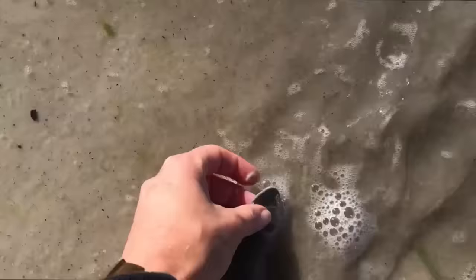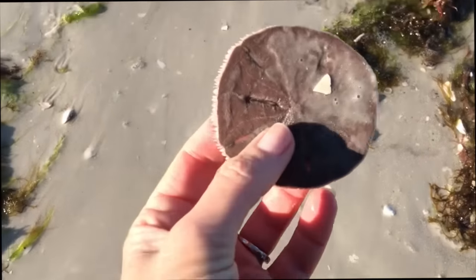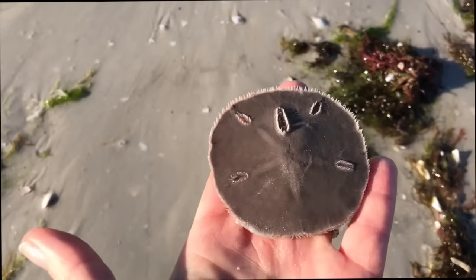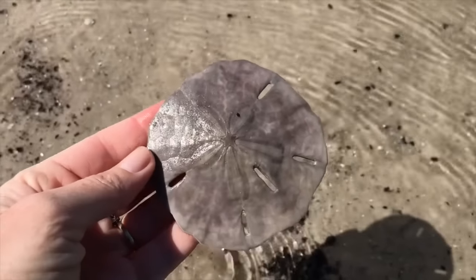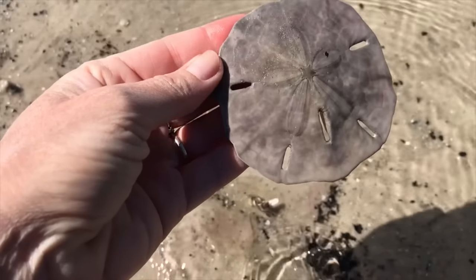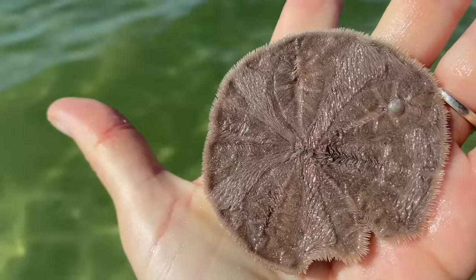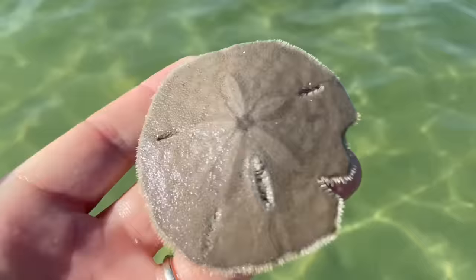One last critter you may encounter at the beach are sand dollars. When they are alive, they are dark and covered in hairs called cilia. If you find a sand dollar that is smooth and doesn't have any of these hairs, you have yourself a keeper. But if you find one that is not completely smooth or has any moving hairs, that's a living animal and that should stay at the beach.